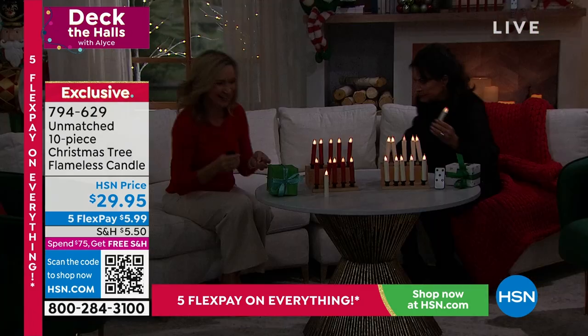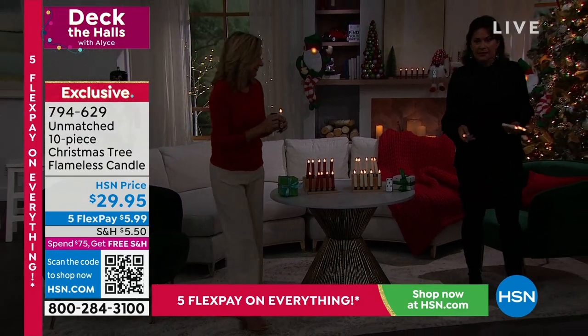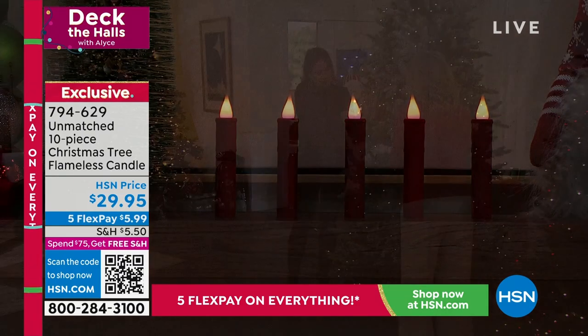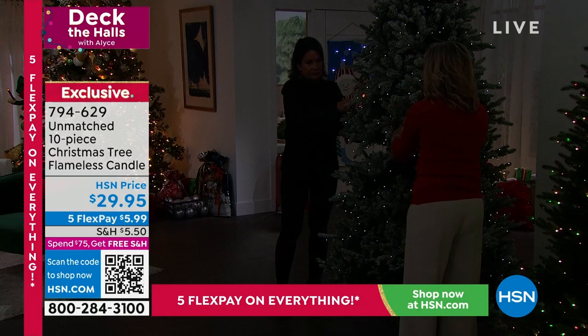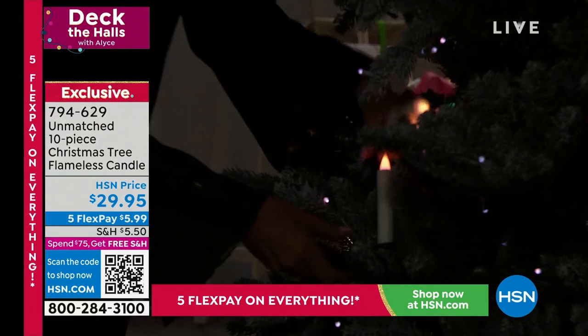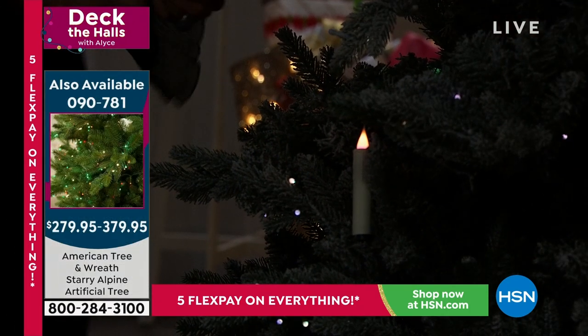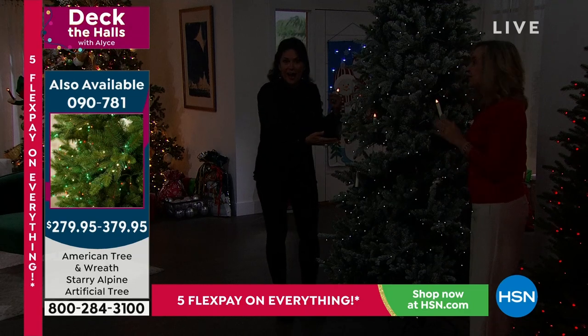You can clip these right into the tree — oh my goodness! You get a set of 10 for $29.95. Unmatched brings us a lot of the traditional style, very realistic. If you put it a little farther back on the branch it holds better because it's a little stronger. Look how beautiful that is — such a simple, old-world look to it.